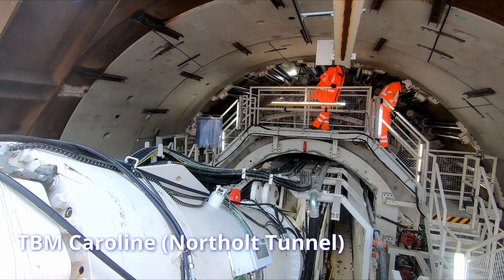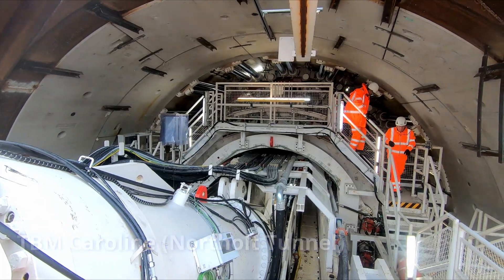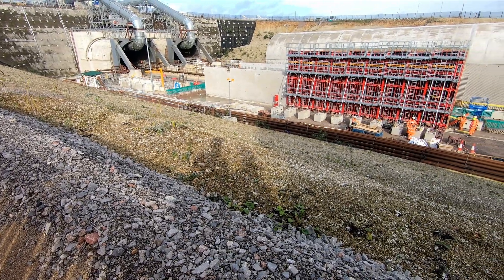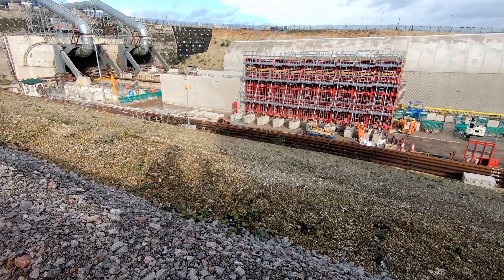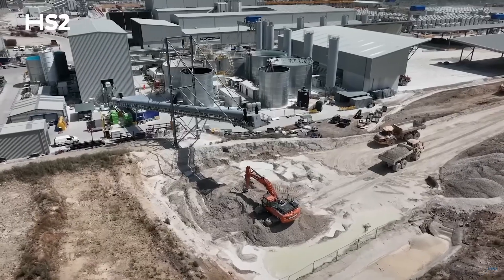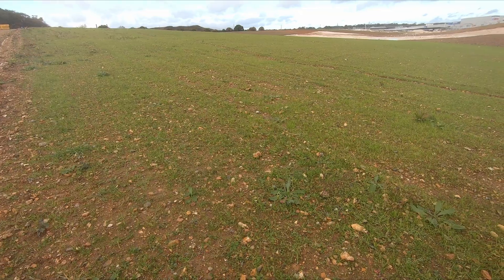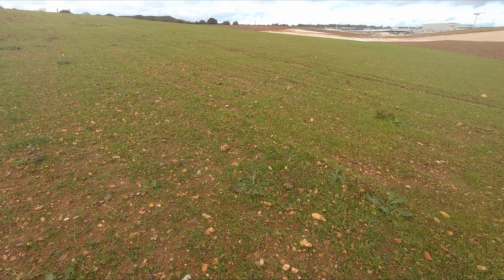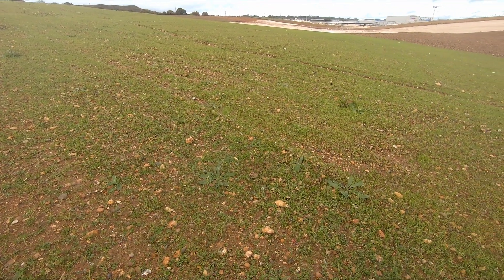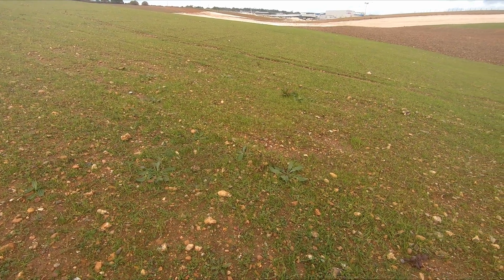As the TBM moves forward, the excavated material is mixed with water to form a slurry which is pumped to the southern tunnel portal located to the north of Denham. Once at the surface, the slurry is dried and processed, leaving a chalk cake which is then transported to the mitigation site by articulated dump trucks. There will be a link in the description if you want to know more about the new chalk grassland that is being created, which once complete will provide a valuable and rare natural habitat.